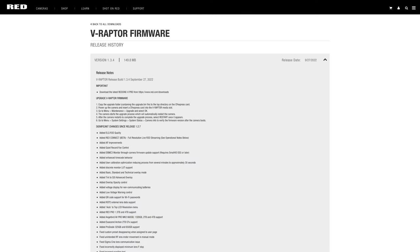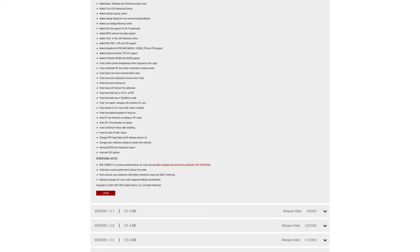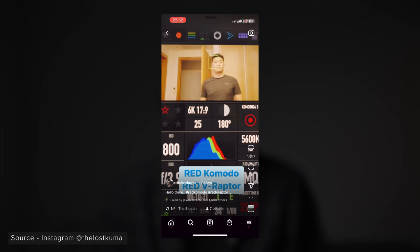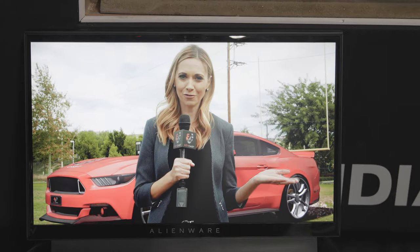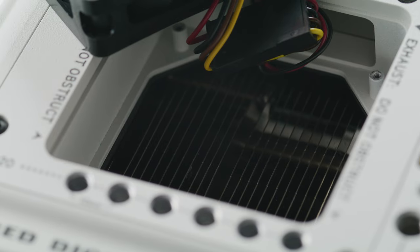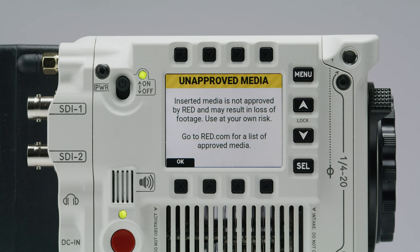Red released firmware 1.3.4 for the V-Raptor, bringing a range of new changes and features. Standout updates include a new ELQ compression option below LQ, updated autofocus performance — with face tracking seen in a beta but not in this release yet — and the Red Connect beta, which allows full-res R3D streaming via Ethernet though an extra license is required. They've also added a quiet record fan mode, a low-voltage warning control function, and support for a range of CFexpress Type-B cards that weren't previously supported.